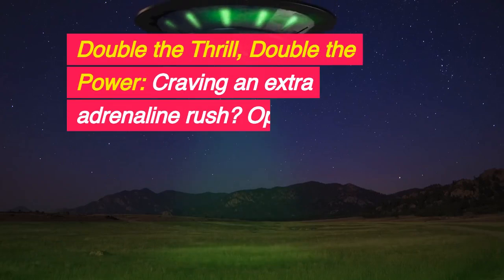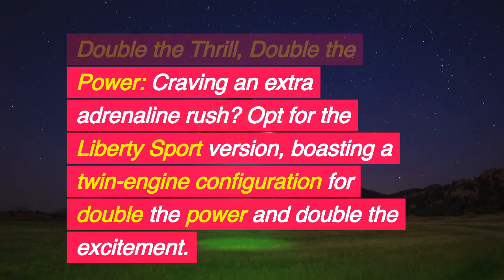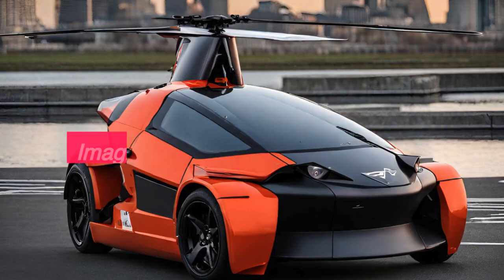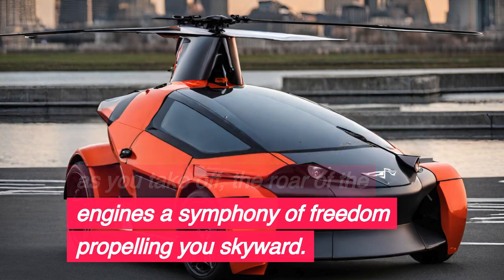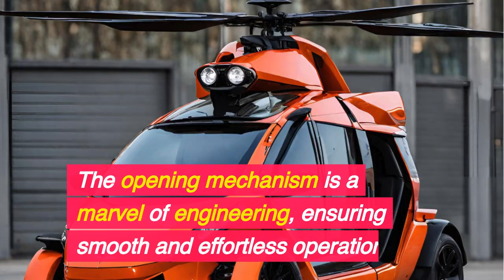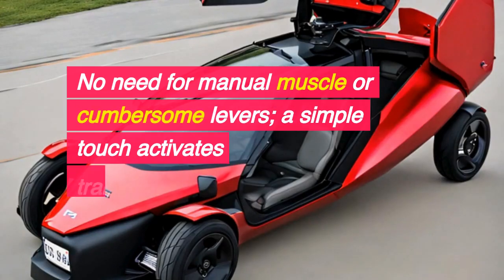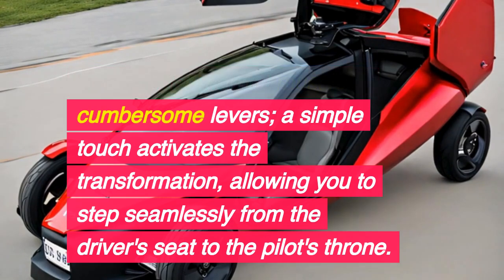Double the thrill, double the power — craving an extra adrenaline rush? Opt for the Liberty Sport version, boasting a twin-engine configuration for double the power and excitement. Imagine the exhilarating surge as you take off, the roar of the engines a symphony of freedom propelling you skyward. The opening mechanism is a marvel of engineering, ensuring smooth and effortless operation. No need for manual muscle or cumbersome levers — a simple touch activates the transformation, allowing you to step seamlessly from the driver's seat to the pilot's throne.